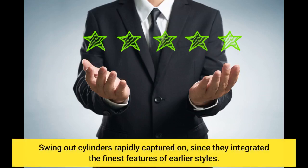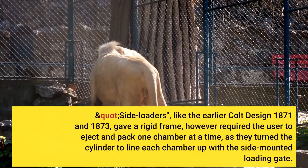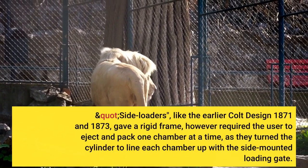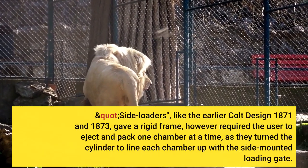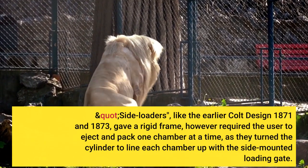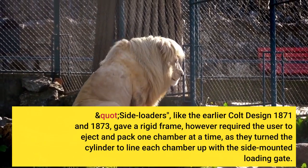Swing-out cylinders rapidly caught on, since they incorporated the finest features of earlier designs. Side loaders, like the earlier Colt Model 1871 and 1873, gave a rigid frame, but required the user to eject and load one chamber at a time as they turned the cylinder to line each chamber up with the side-mounted loading gate.